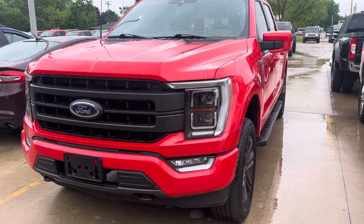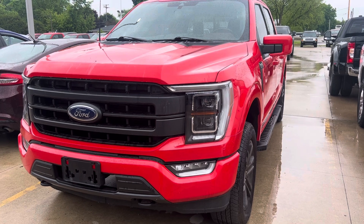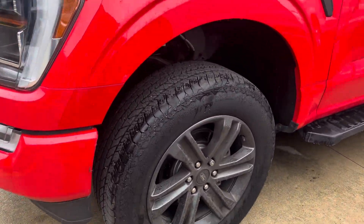Good morning, it's Colin over at Terry Hendricks Ford. I have our 2021 Ford F-150 here in front of me. Just going to get you a quick walk-around video of the truck, going around the outside and the interior of the truck for you.